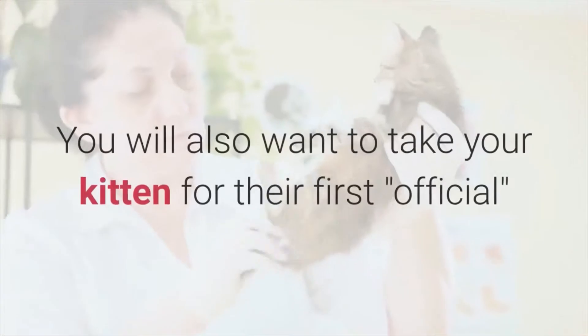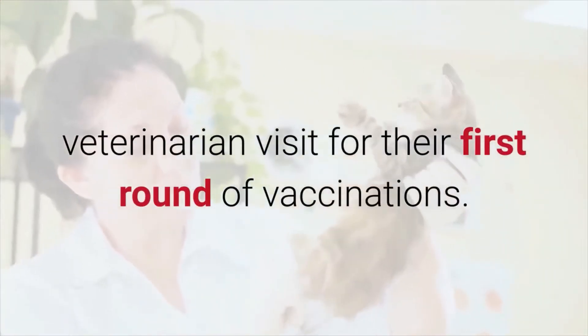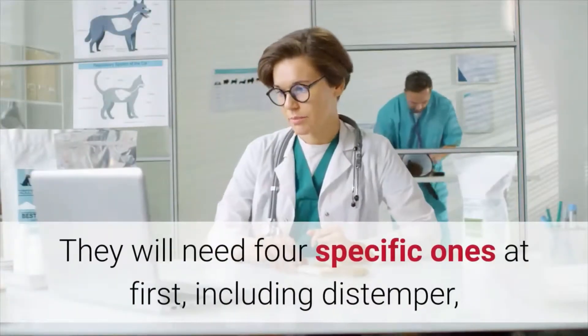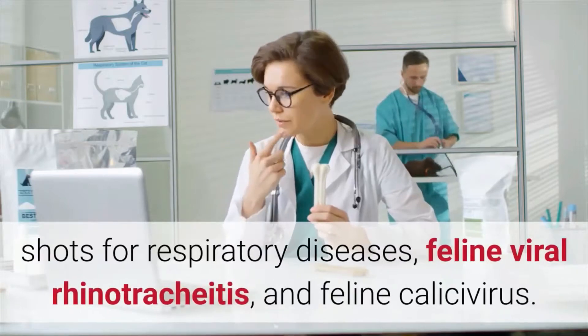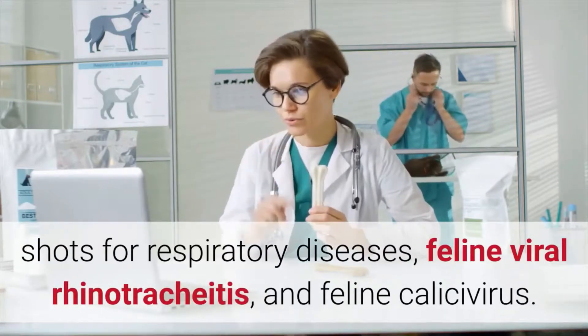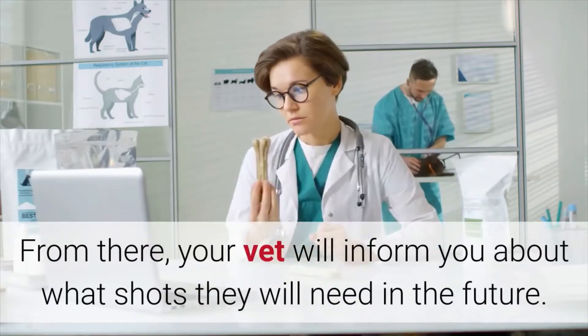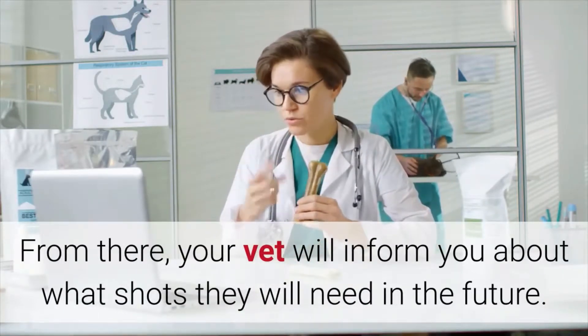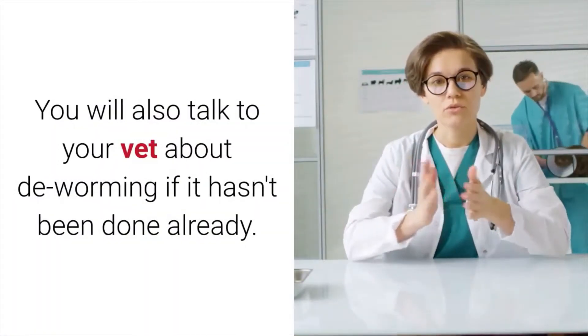You will also want to take your kitten for the first veterinarian visit for the first round of vaccinations. They will need 4 specific ones at first, including distemper, shots for respiratory diseases, feline viral rhinotracheitis, and feline calicivirus. From there, your vet will inform you about what shots they will need in the future. You will also talk to your vet about deworming if it hasn't been done already.